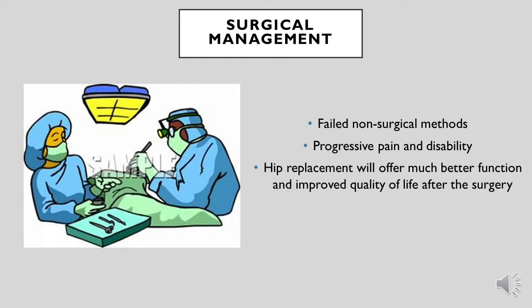However, if these non-surgical methods fail and the pain and disability is progressive, surgery is indicated and is the next step. Surgery will offer much better function and improved quality of life after the operation.